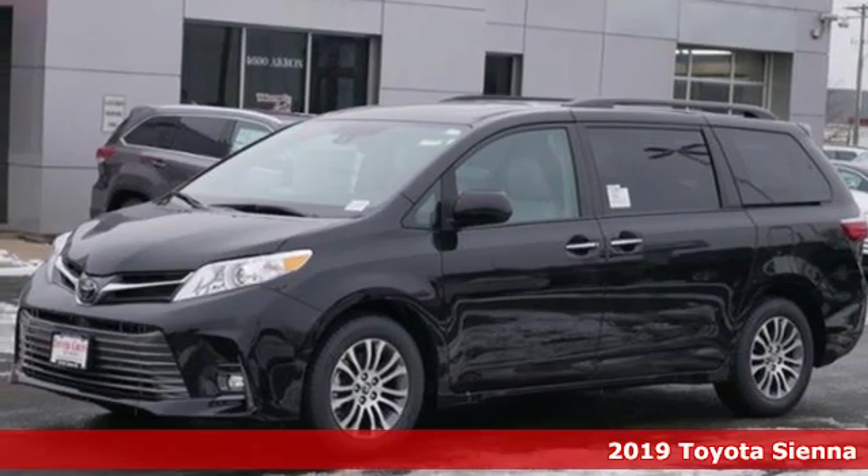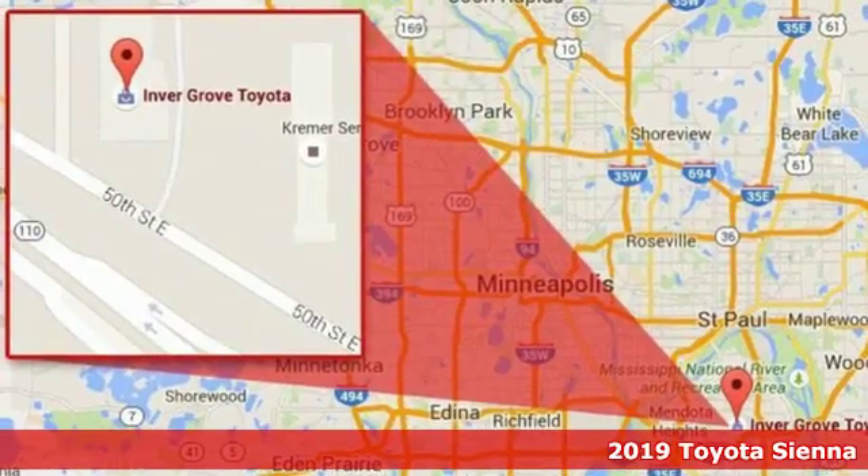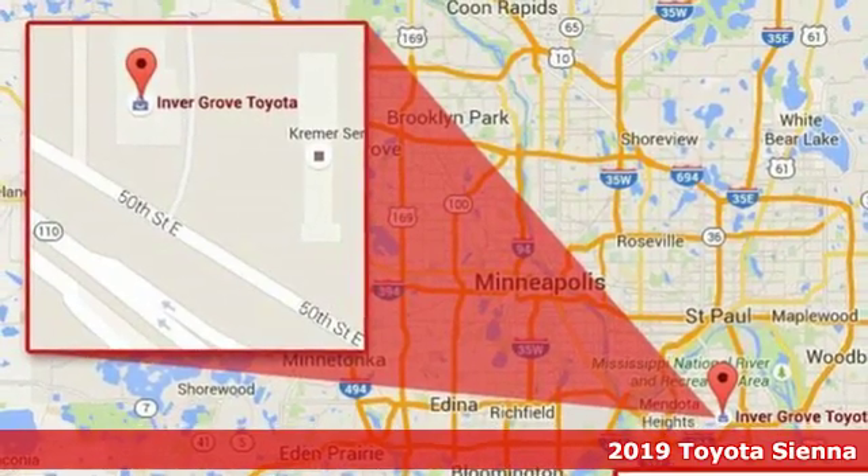Here's a new 2019 Toyota Sienna. When you're looking for comfort, convenience, and quality, you think Toyota.